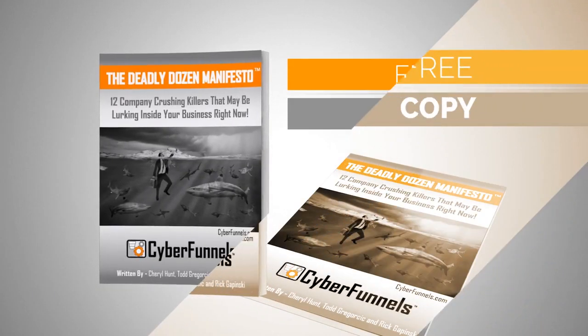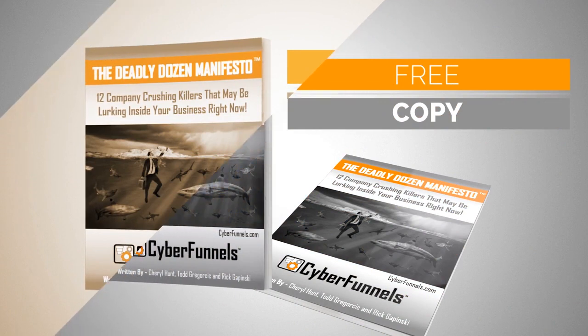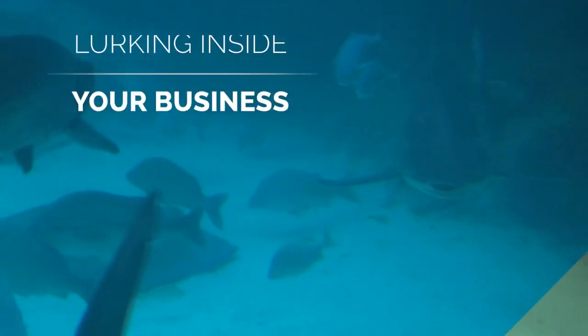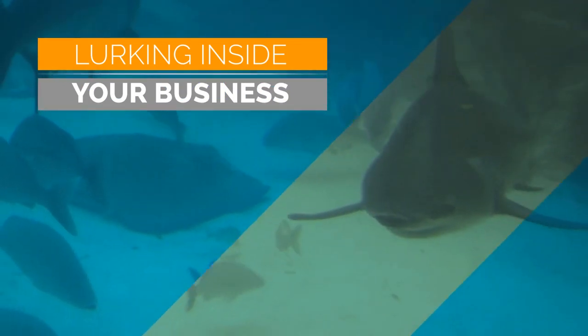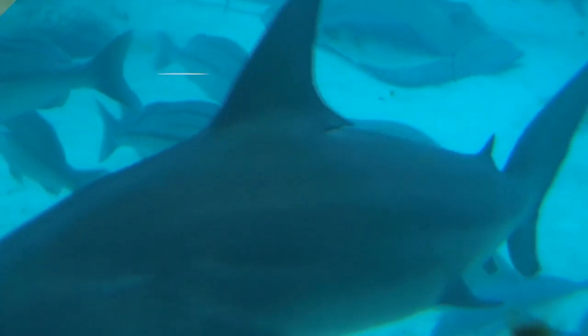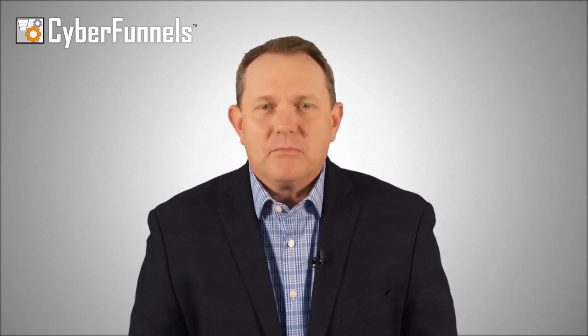As a bonus, we'll also send you a free copy of our new ebook, The Deadly Dozen Manifesto. In it, you'll discover 12 company-crushing killers that may be lurking inside your business right now. These culprits could be costing your company a lot of money in lost opportunity and lost business. These profit and progress destroyers could be lying dormant and getting ready to strike at any time. So right now, just click below. Thanks for joining us.